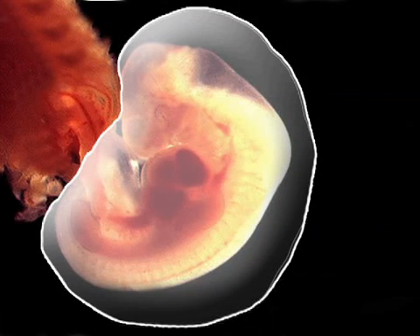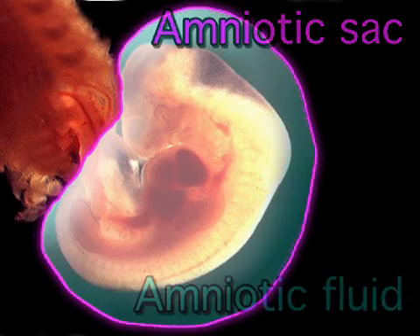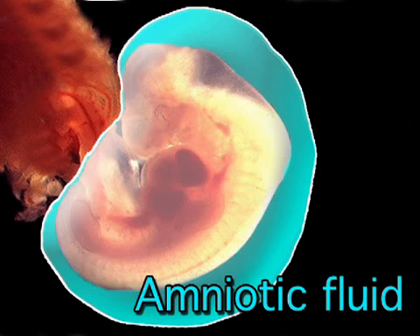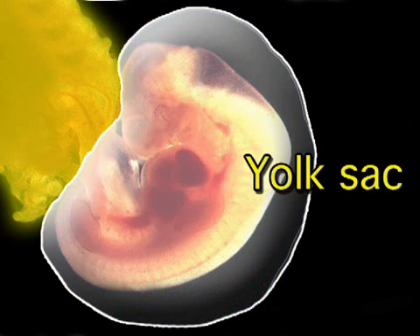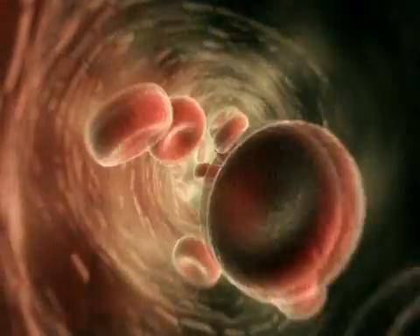Three other key parts of your baby's support system are also now present: the amniotic sac, which will surround and house your baby for the next nine months; the amniotic fluid, which is inside the amniotic sac and protects and supports your baby; and the yolk sac that is delivering nutrients to your baby while your placenta, which will eventually produce your baby's red blood cells, forms.